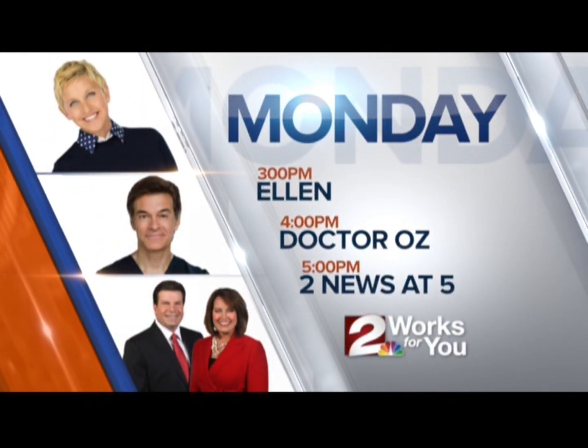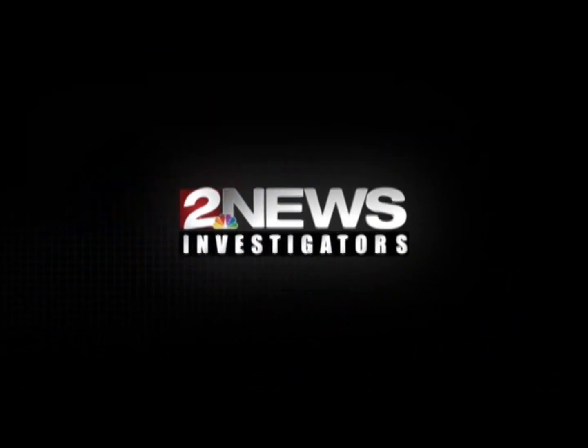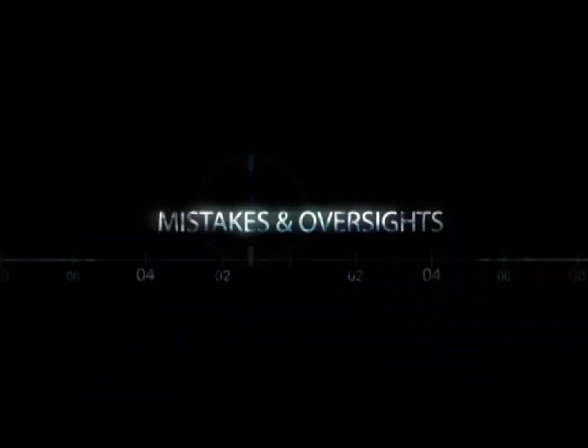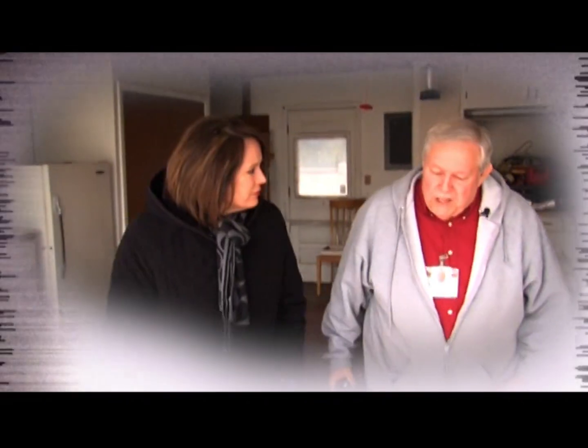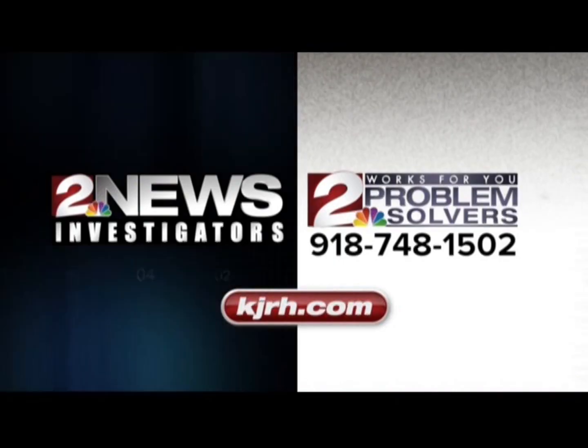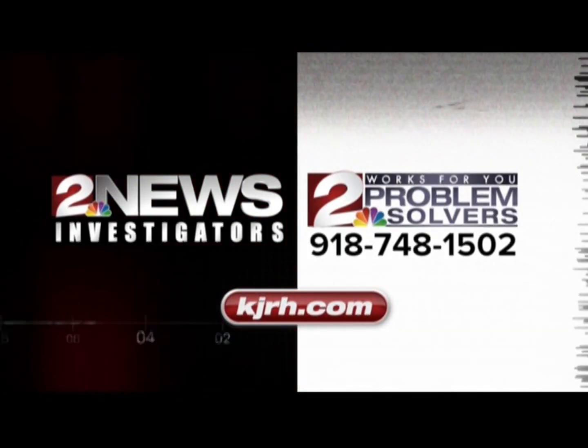The 2 News Investigators and the 2 Works For You Problem Solvers — exposing mistakes and oversights that put you at risk, and getting our local families the money they deserve. I needed some help, so I called Channel 2. Contact us now at KJRH.com.